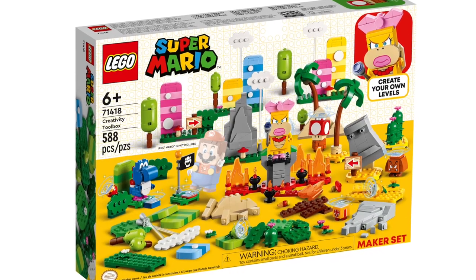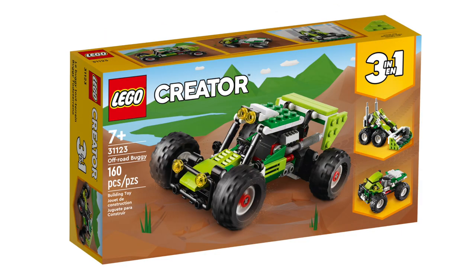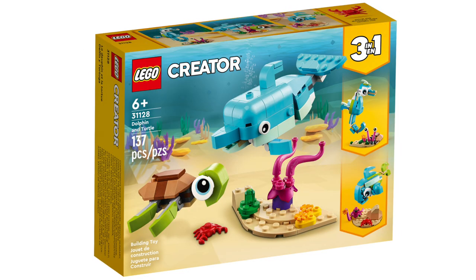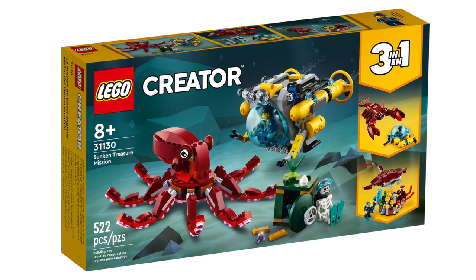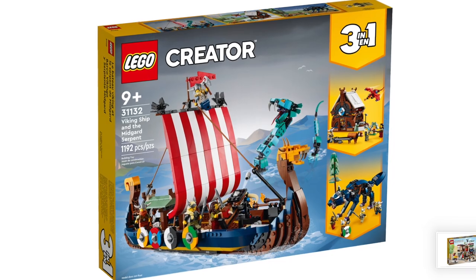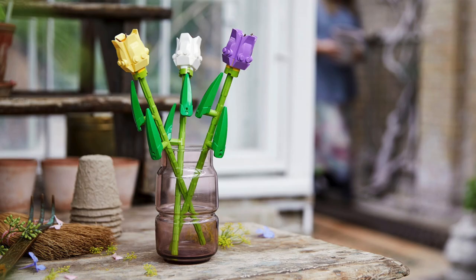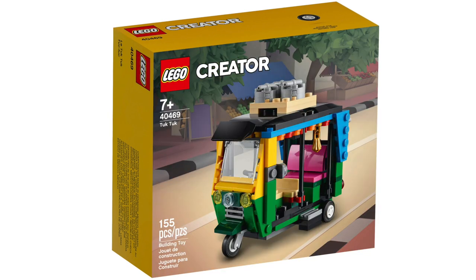In Creator, we've got Cyber Drone, Surfer Beach House, Off-Road Buggy, Street Racer, Dolphin and Turtle, Sunken Treasure Mission, Downtown Noodle Shop, Viking Ship and the Midgard Serpent, Roses, Tulips, Yellow Taxi, and Tuk Tuk.